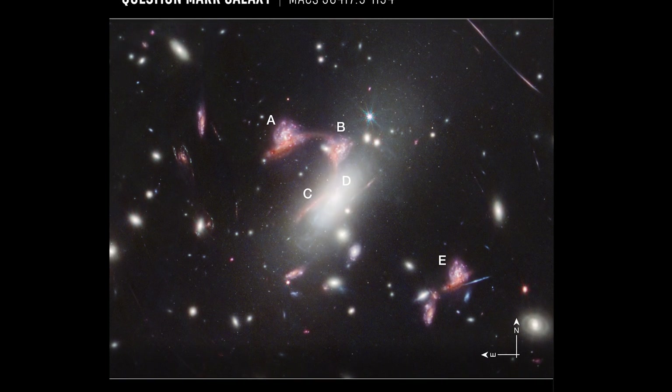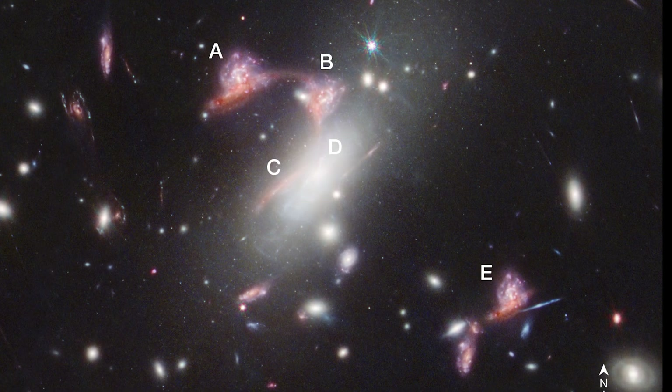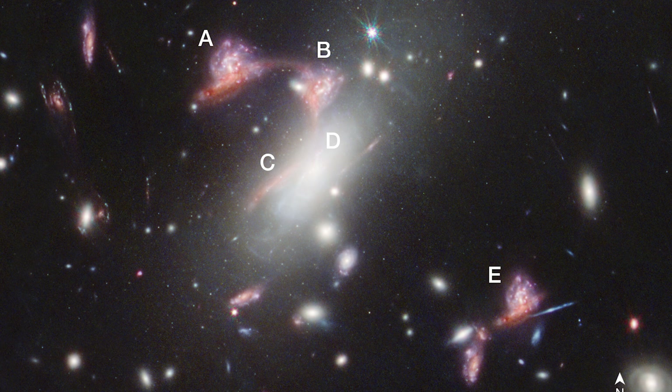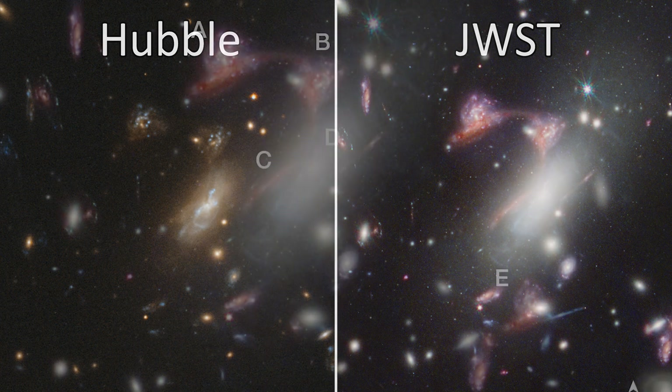The body of the question mark is built almost entirely out of images of the same pair of interacting galaxies. JWST has revealed a red galaxy that's interacting with a spiral galaxy, and we can see five separate images of the pair thanks to this gravitational lensing. Hubble could see the spiral galaxy, but its red counterpart is a new discovery from JWST. Four of the five images of the pair make up the question mark's body, while a fifth image is clearly visible off to the side.